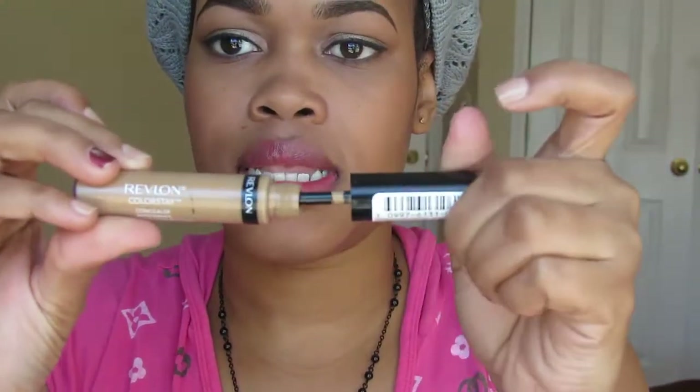I also have this concealer in Deep — this is from Revlon, the ColorStay line, in deep number 6. I used this on my face today: under my eyes, on a pimple, and down the bridge of my nose. That's all I used other than the contour and blush. I set it with the Revlon Nearly Naked powder. To blend it under my eyes, I used a Sonia Kashuk tapered synthetic brush, the 121, which I got from Target.